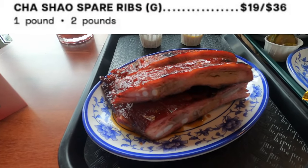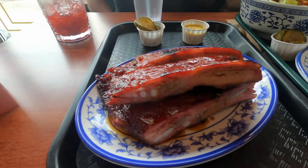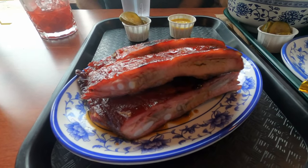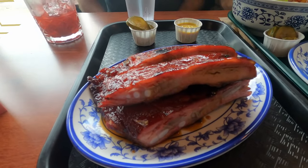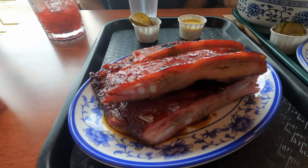I absolutely couldn't resist getting the spare ribs. They were nice and meaty, juicy, and full of flavor. What you're looking at here is a small portion — I'm glad I didn't get the large, because they gave you quite a bit even with the small. My whole table shared these and let me tell you, nobody at the table was disappointed.